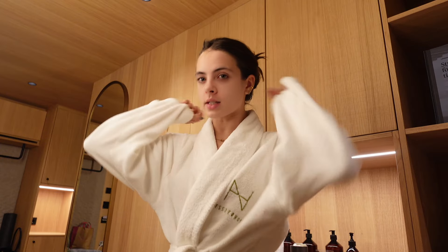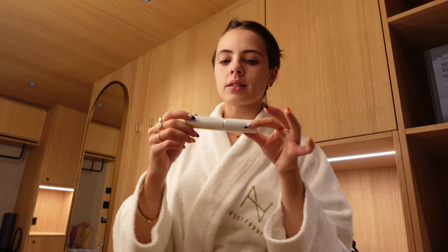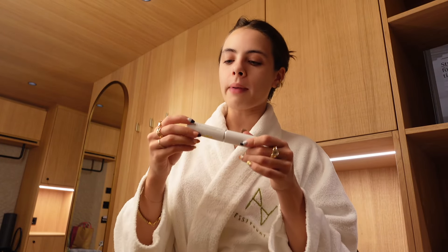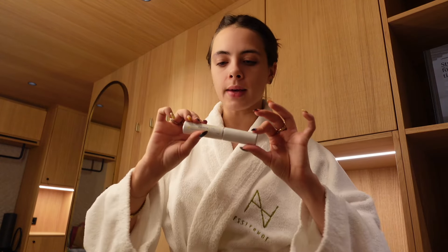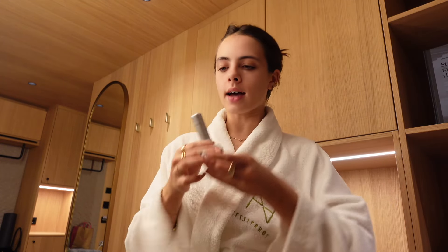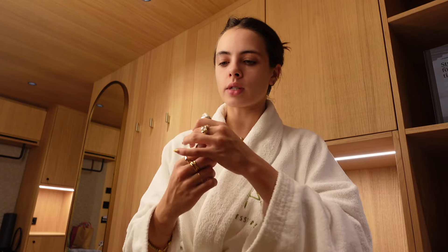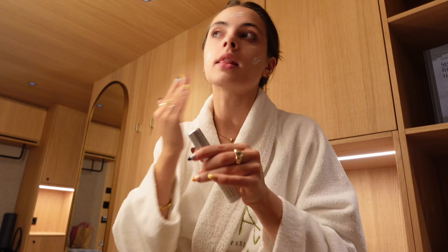There is literally nothing better at the end of the night than having a shower and climbing into a hotel robe — that shower was dreamy. I now need to do my skincare. I've been doing Skin and Me for the past six months or so; I pay about £24 a month and get one of these little subscriptions. It's meant to be your skincare in one step and in mine I have tretinoin, niacinamide, and azelaic acid because I have acne-prone skin.